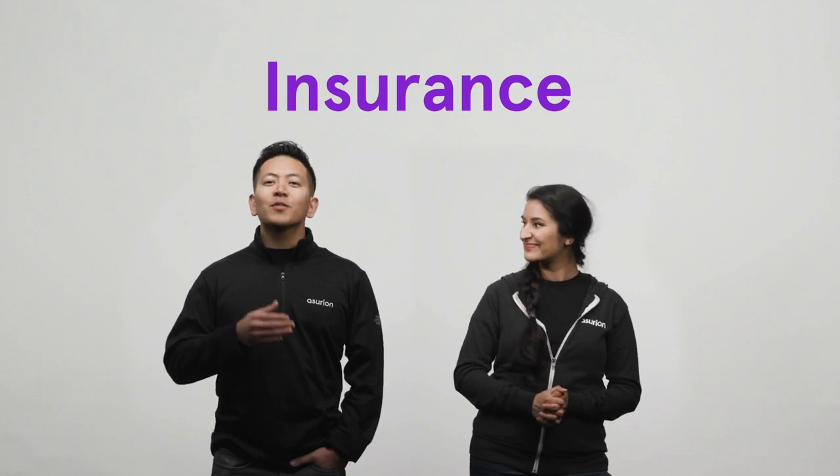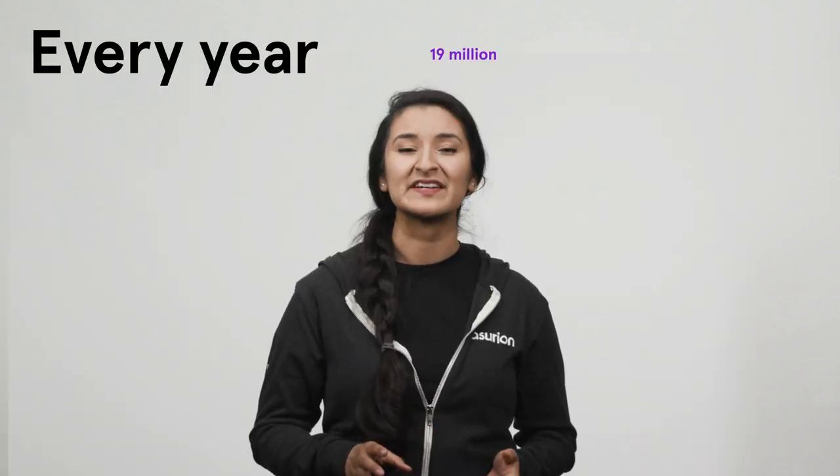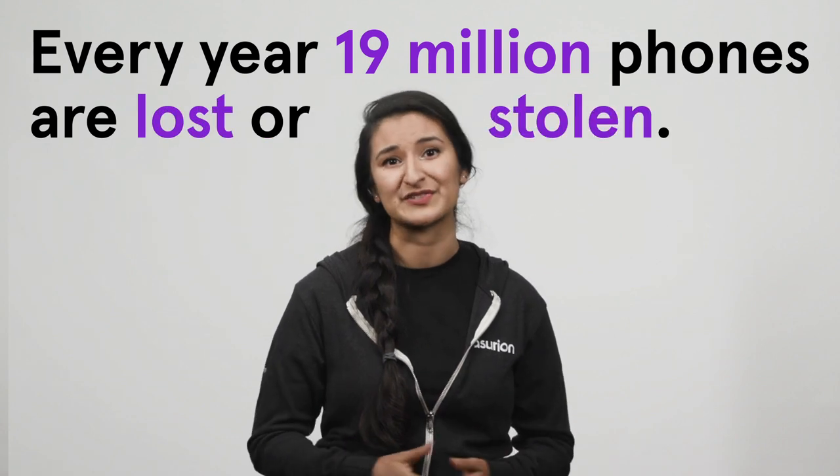Insurance is different. It offers much more comprehensive coverage, including physical and liquid damage, and you're covered if your phone is lost or stolen — that's a big one. Every year, 19 million phones are lost or stolen. Theft and burglary are covered by insurance, but not by a warranty.